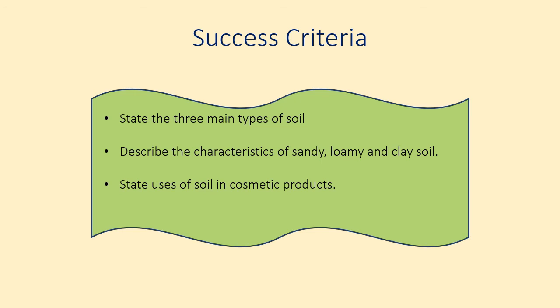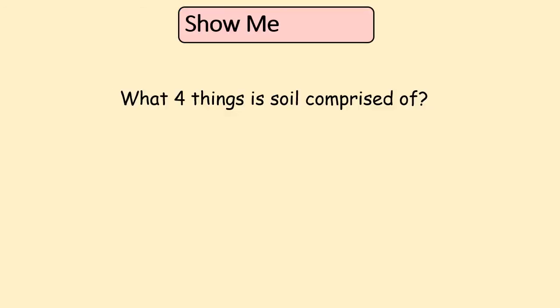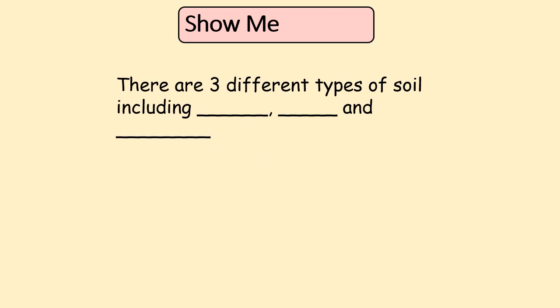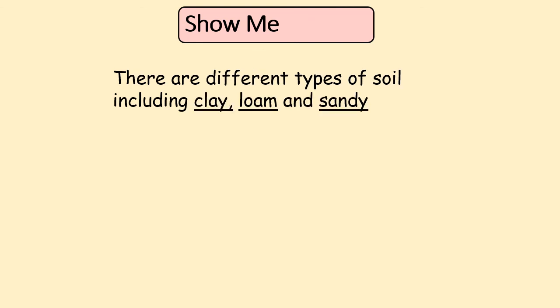Now for some practice questions. There are four things that soil is comprised of — what are they? We have rock grains, water, air, and organic material — the dead or dying plants and animals, which can be called humus. What are the three types of soil? They are clay, sand, and loam.